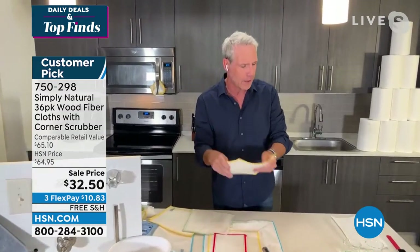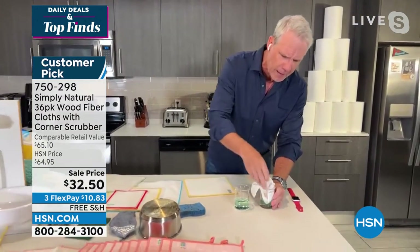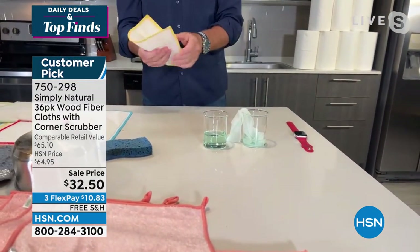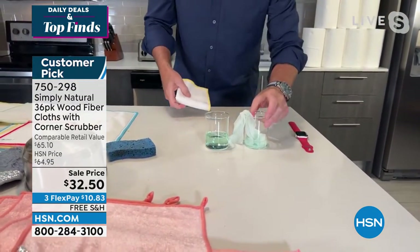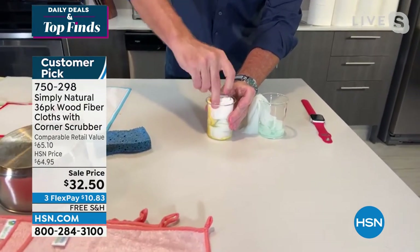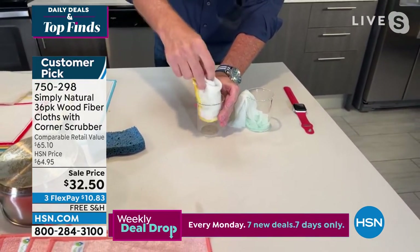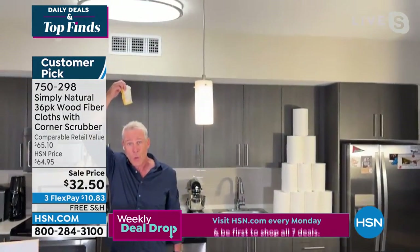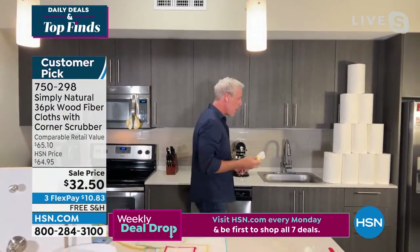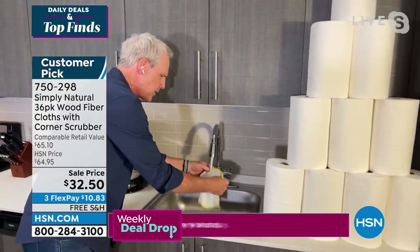Now you can clean with just H2O and a Simply Natural wood fiber cleaning cloth. When they sell us paper towels they sell us on absorbency. We have an equal amount of liquid on our kitchen set right here live — a paper towel is kind of wimpy, not getting it done. But a super absorbent Simply Natural wood fiber cleaning cloth can support 10 to 15 times its own weight in liquid.